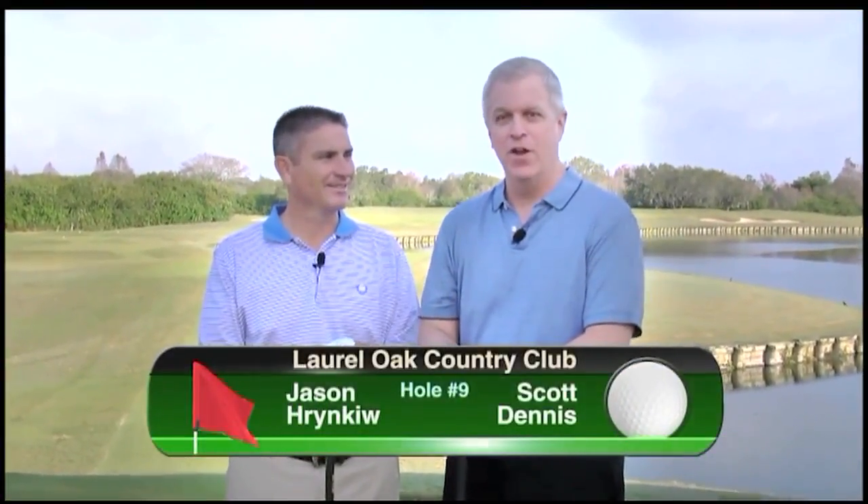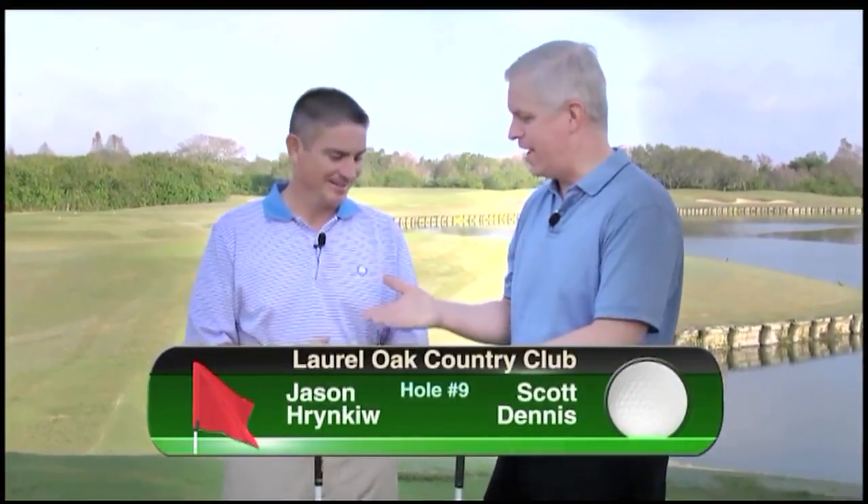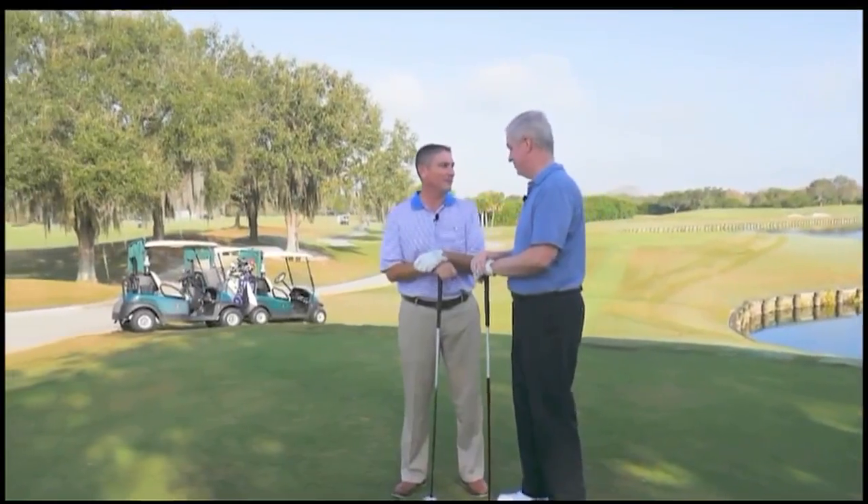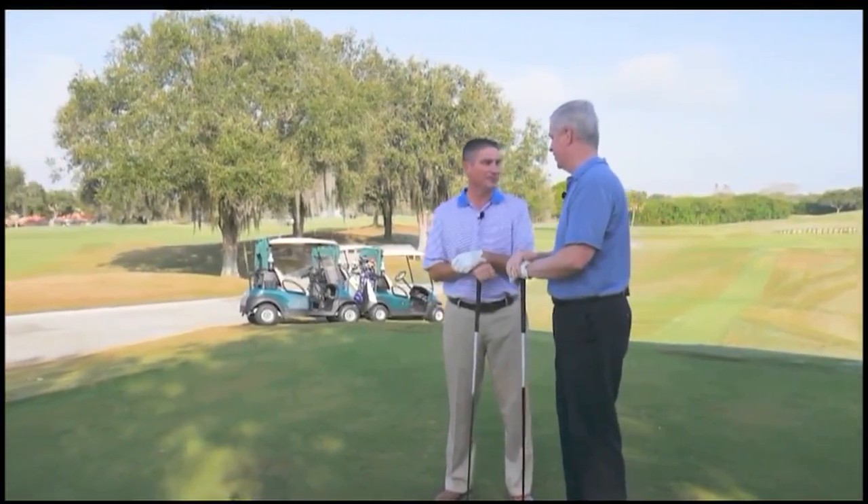Head pro out here, Jason Herinkiu. Jason, thanks for having us out today. You brought me back to the back tees — I appreciate that a lot. We're going to bite off a little more than we can chew, I think, so looking forward to it. This hole plays about 441 yards. It's a great finisher to the front nine, so looking forward to it.